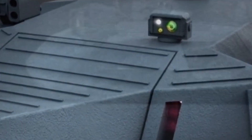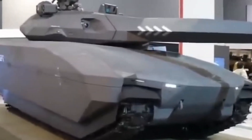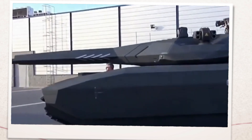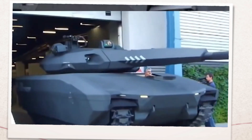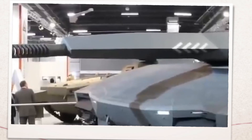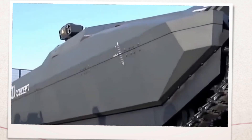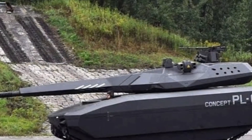By utilizing special materials and a unique shape, this tank is nearly undetectable to infrared sensors, making it a stealthy predator on the battlefield. Its modern composite armor provides exceptional protection while maintaining mobility, thanks to a powerful engine and advanced suspension system. The PL-01 also boasts a sophisticated fire control system, modular sensor suite, and advanced target acquisition systems to enhance situational awareness and combat effectiveness, setting a new standard for military vehicles.